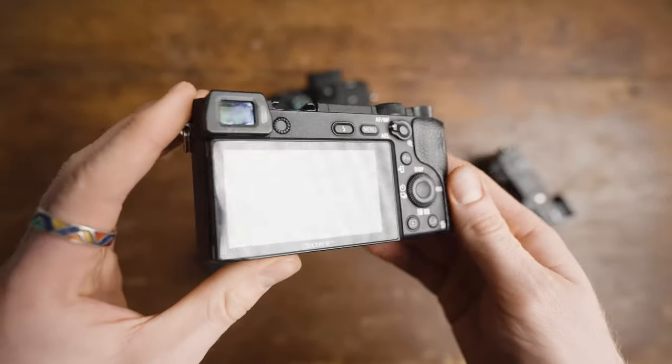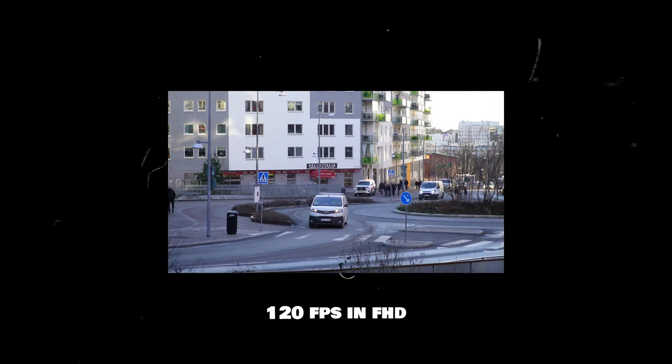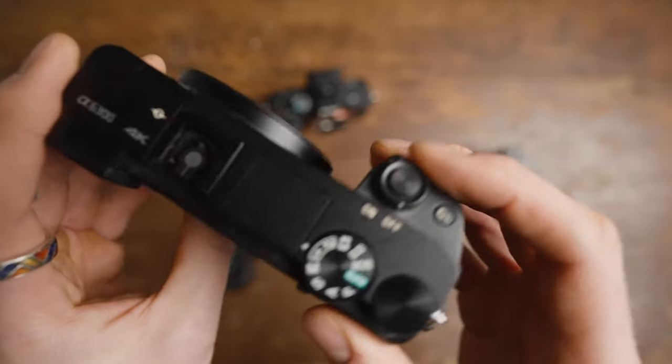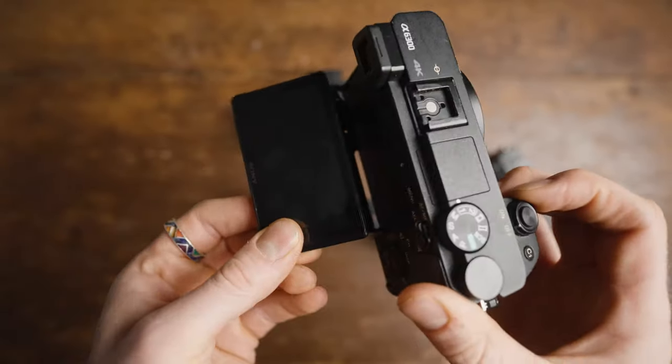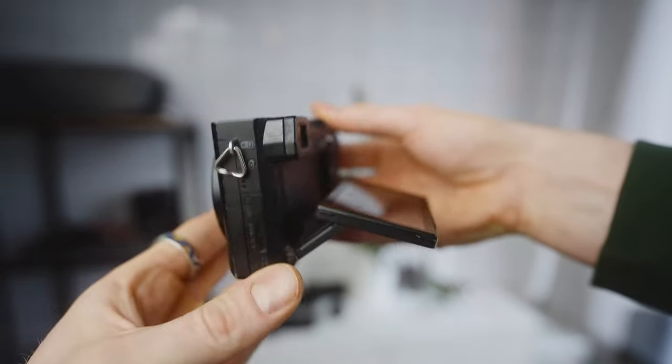If you want super slow-motion footage, you can get 120 frames per second but only in full HD. It's definitely not perfect — it lacks IBIS, which means in-body stabilization, so if you want smooth handheld footage I suggest pairing it with a lens that has stabilization. For some silly reason the flip screen only goes like this, which I never liked. But for what you get, you can find it used for good money, and it's still relevant today. I would definitely recommend it.